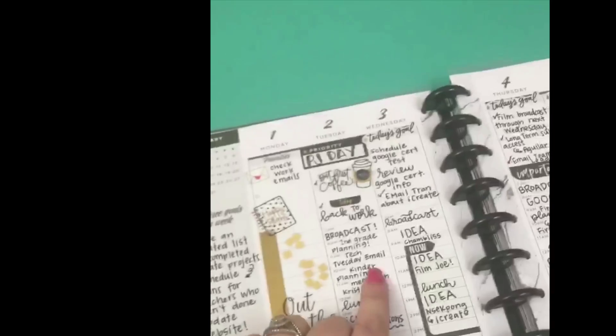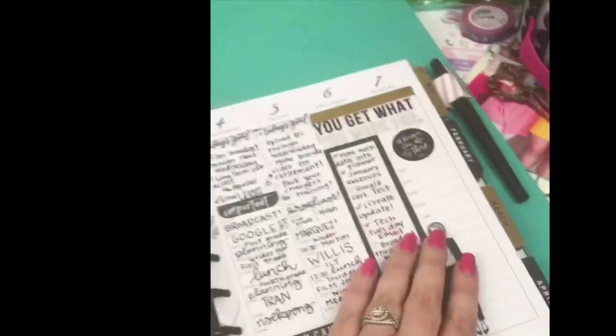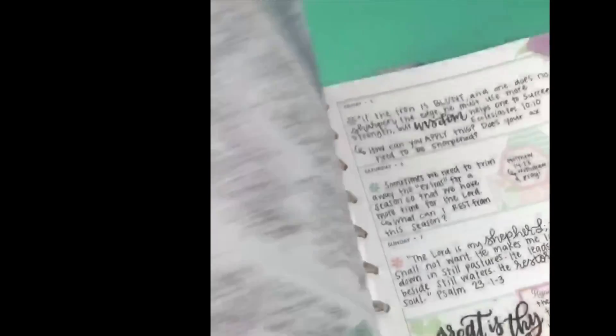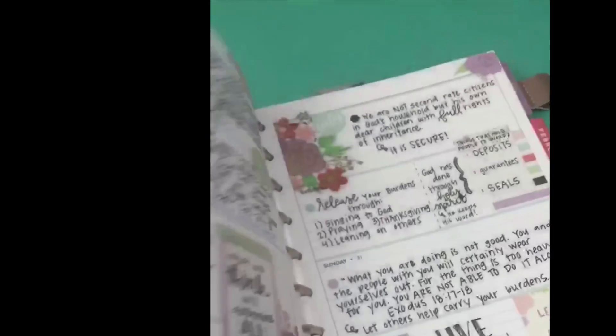My fourth planner is the hourly layout and it's my work planner. I love that the hourly layout really makes it easy to plan my day at work. I only use Monday through Friday so the weekend is always just extra space for notes, but I love how functional it is. My fifth planner is my faith planner — basically a faith journal. It's the horizontal layout so it makes it really easy to journal things from my daily devotions, and I also get to decorate it, which keeps me coming back to it.